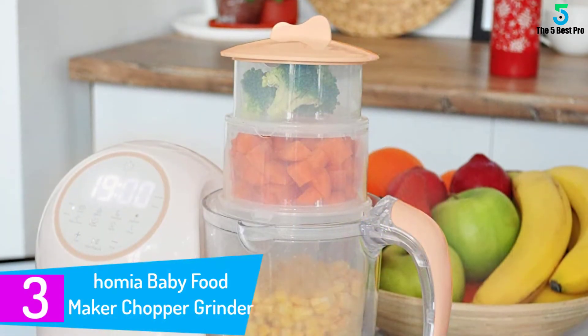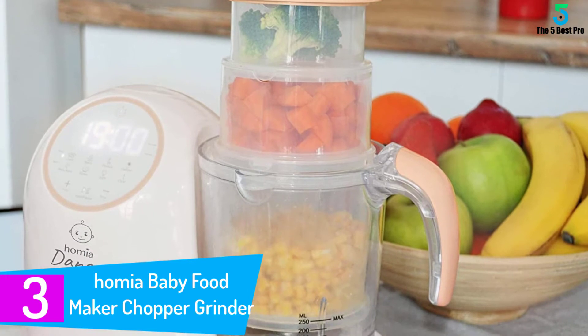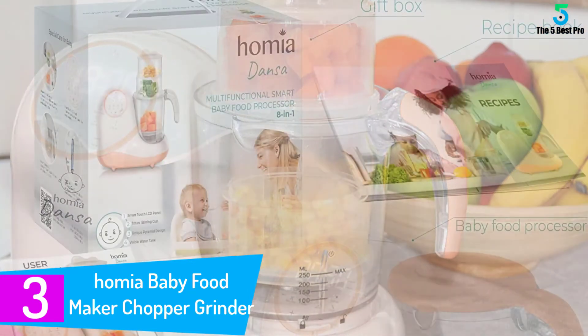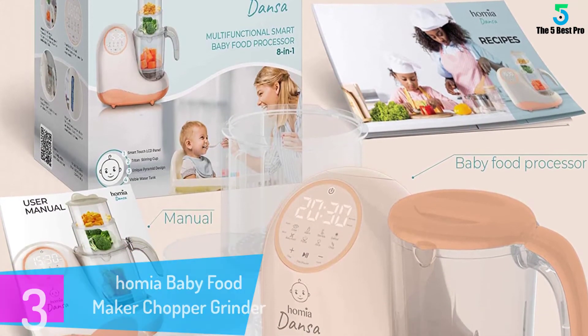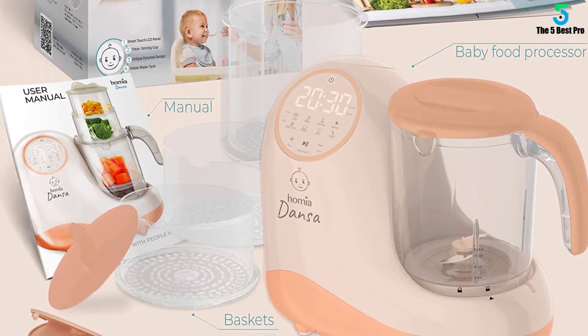At number 3: Homea Baby Food Maker Chopper Grinder. Get 8 tools in one when you turn to this baby food maker to get delicious food for your young child. This machine can cook, juice, warm, chop, puree and a lot more. All the controls are located on the side of the unit.